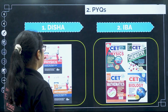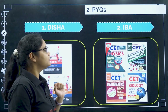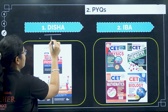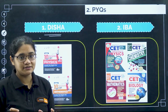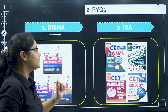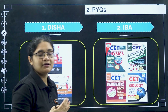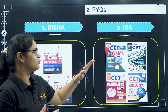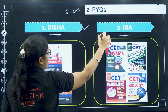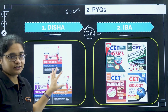Moving to the second pillar — PYQs. This is very important to understand the level and pattern of the examination. For previous year questions, there are two important resources. First, the Disha book, which has year-wise questions from each and every chapter — it's a small, thin book, good for practicing previous year questions. There is also the IBA publication, which has previous year questions from 2006 onwards. Since the syllabus has changed, you do not need to go that far back — five years of PYQs is enough. My recommendation is the Disha book.